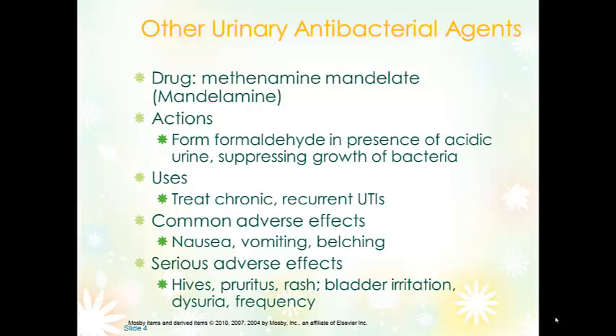Methenamine mandelate is really two medications combined: the methenamine that forms formaldehyde, and a medication that causes the urine to be acidic. If methenamine is given alone, encourage the patient to take in extra vitamin C, because that will also make the urine acidic. The patient should be taught that it can be taken with food, needs to be taken four times a day, and they should not crush or chew the tablet, because that causes formaldehyde to form in the stomach, which increases nausea and belching. Because they will be on this medication chronically, they may need to test their urine pH to make sure it's below 5.5.